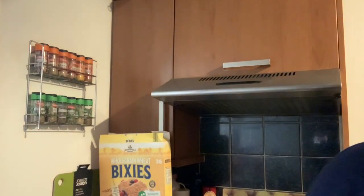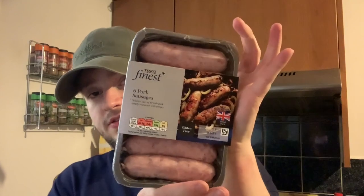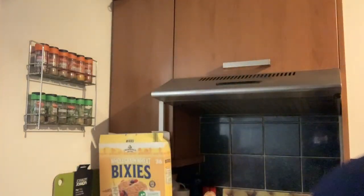Moving on to the meat products — not got much here at all. Just a packet of the Tesco Finest four British beef pork pounders. Mum actually ordered the British beef steak pork pounders, but they sent these ones instead. And finally, just a packet of six pork Finest sausages. So that's all the meat products.